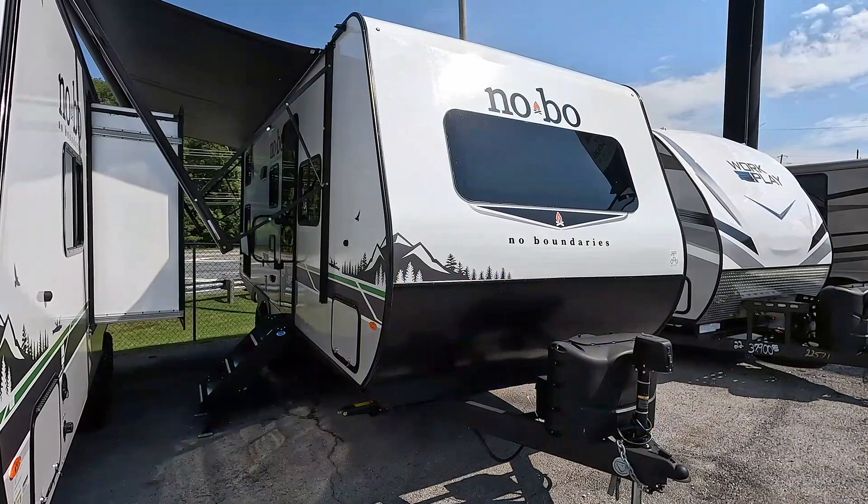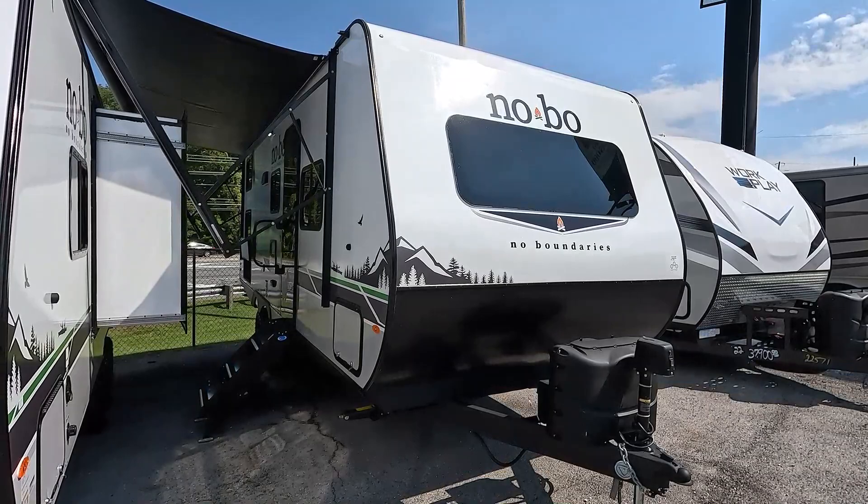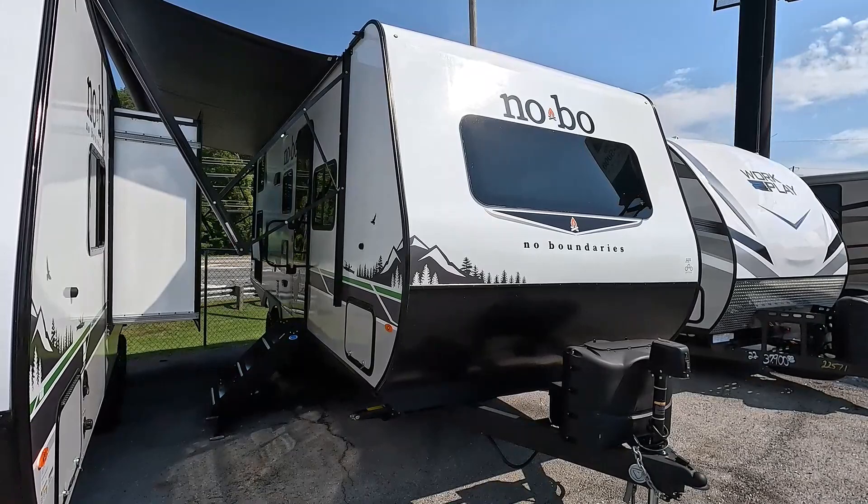Good afternoon folks, Big Bo with RVs with Big Bo at Parkway RV Center. It's kind of a cooler morning today — at least cooler than it has been — so I figured I'd do some travel trailers since I'm not able to run air to them. I just got this one in, guys.